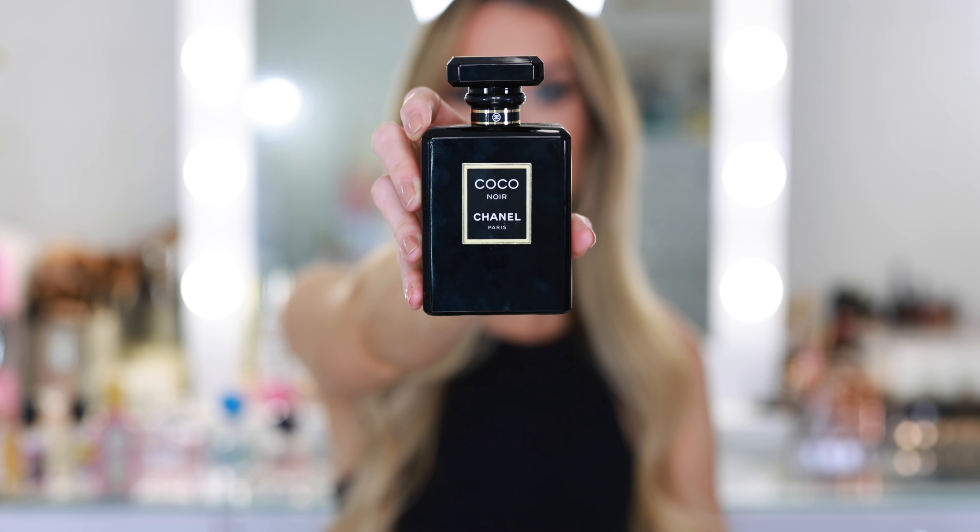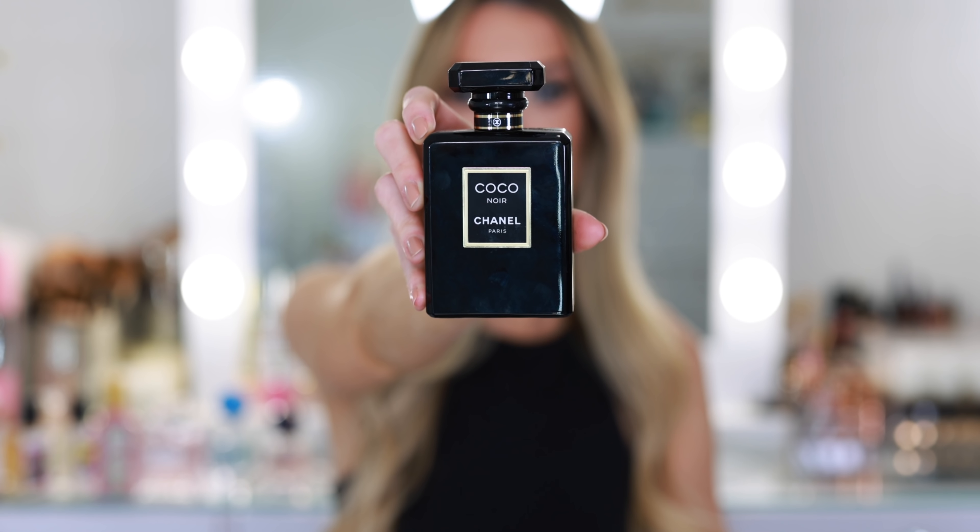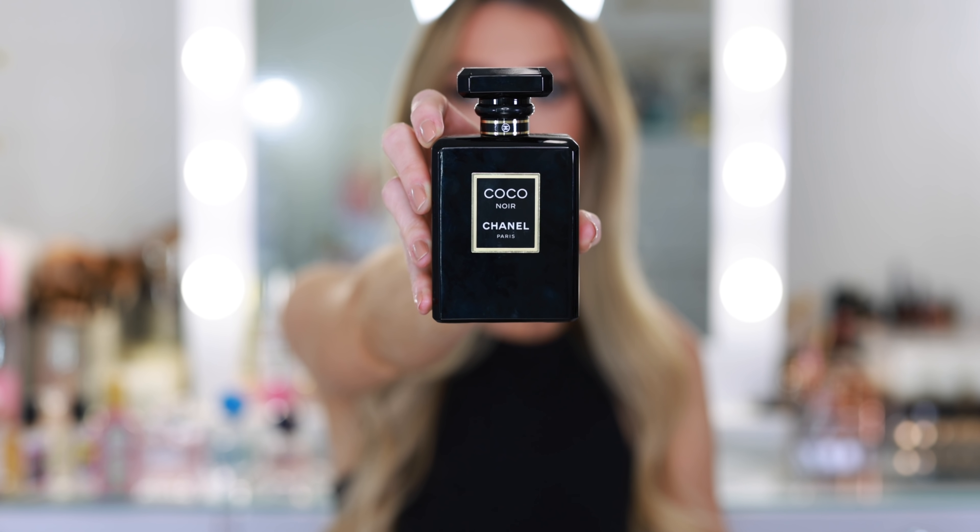One of my all-time favorite fragrances is Coco Noir from Chanel. I finally have a new bottle — it took me such a long time to replace the original. Coco Noir is so moody and sophisticated, and it instantly smells like black tie. I think it completely elevates an outfit. Even if you're dressed down, Coco Noir instantly elevates the look. It has jasmine, rose, bourbon, vanilla, patchouli, and tonka bean. It makes your mouth water whenever you spritz it — this would be perfect for any of your holiday parties.